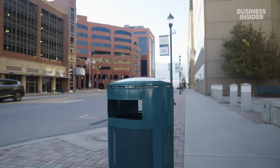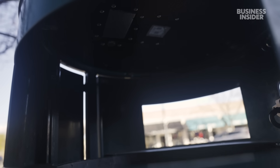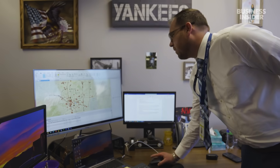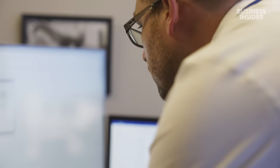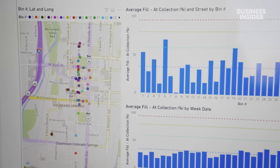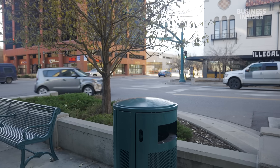This ordinary looking trash can is actually a smart trash can. A sensor inside this bin feeds data to a center that tracks and optimizes waste management across the city. These are allowing us to find out the average fill time, and then we can make adjustments based off of the pickup times as needed.